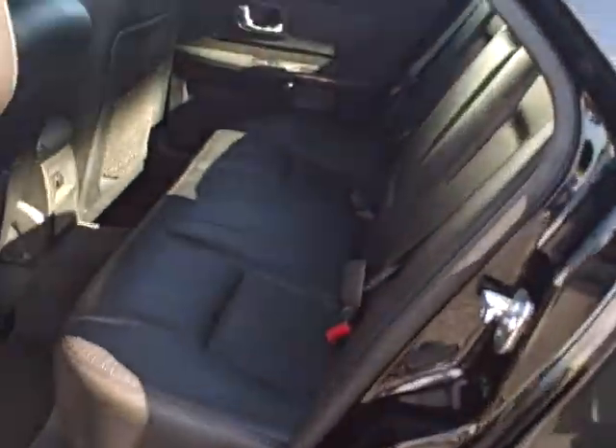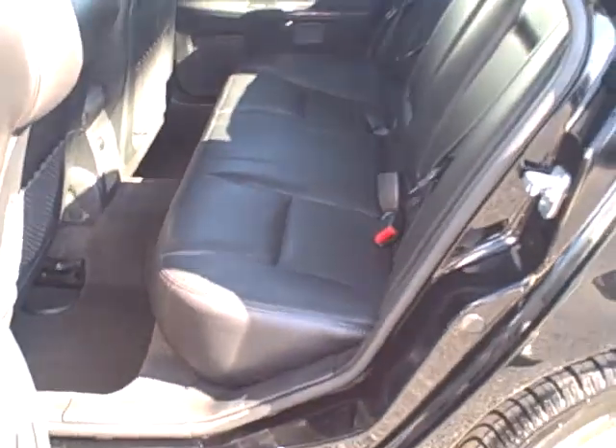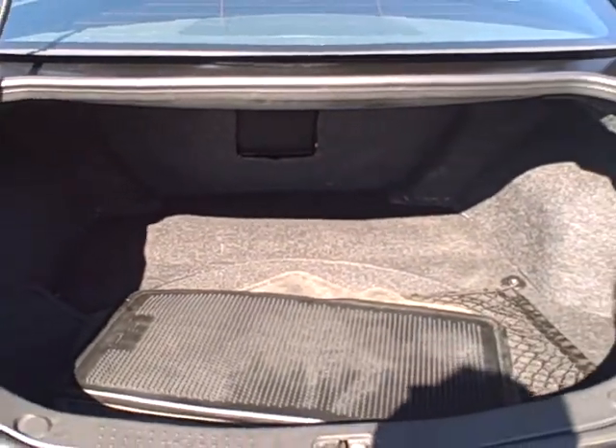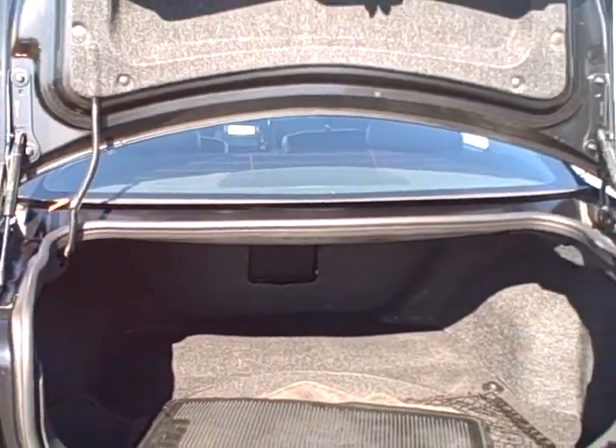Here in the back is very large and spacious seating for three additional passengers. Here in the trunk space, a very large and spacious area for transporting anything you may need. The floor mats are here in the back as well — we try to keep those clean for you.